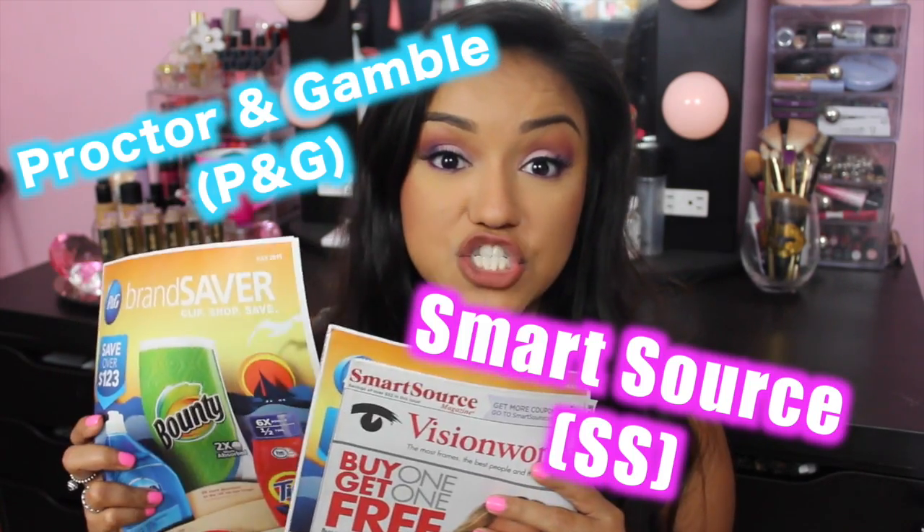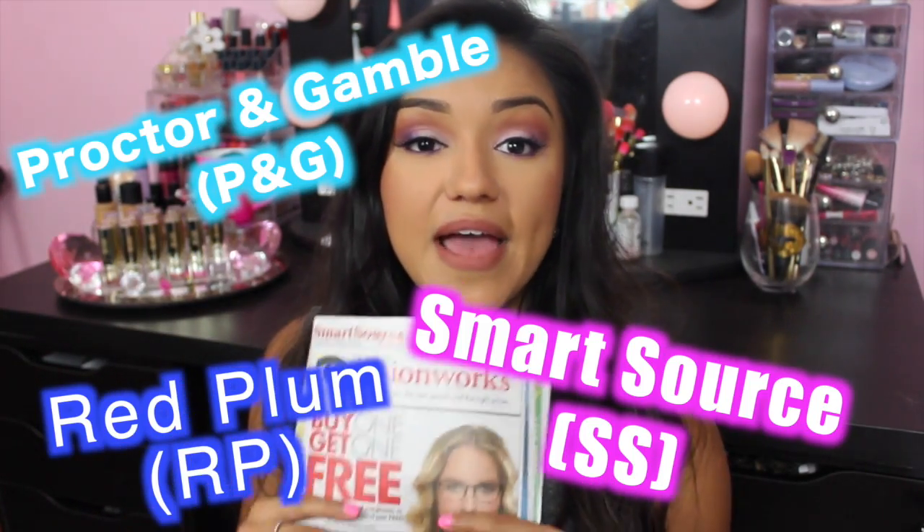I got a few questions last week about where I get my coupons. I purchase two newspapers every Sunday and that's where I get the bulk of my coupons. Whenever you see me use a coupon, the majority of them are from the coupon inserts that come in newspapers — for example, SmartSource, P&G, or Red Plum.